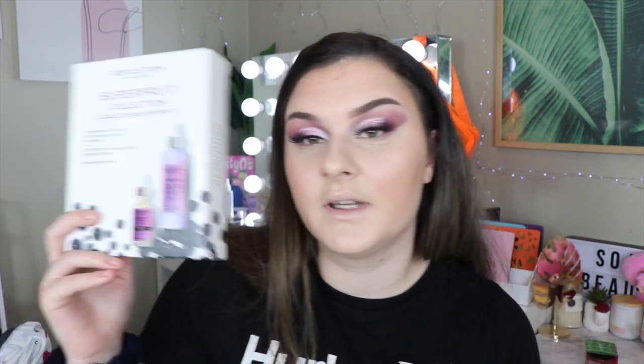This is the Revolution Super Fruit Collection and it comes with the Super Fruit Extract and the Super Fruit Replenishing Essence Spray. It says 'supercharge your skincare routine with our super fruit collection — the perfect way to infuse your makeup routine with some super skincare benefits. The lightweight serum and essence spray will work to replenish and hydrate your skin.' I feel like that looks really nice — I kind of want to keep it for myself but I know I don't need it.